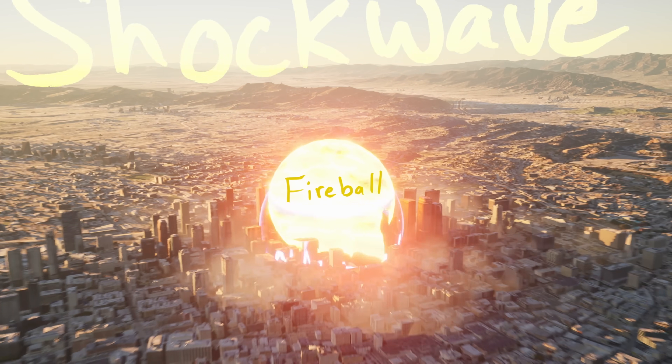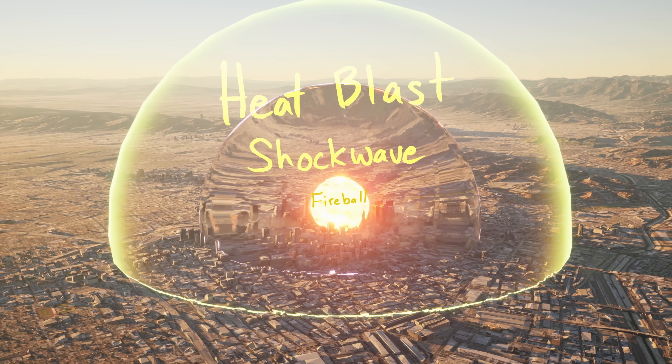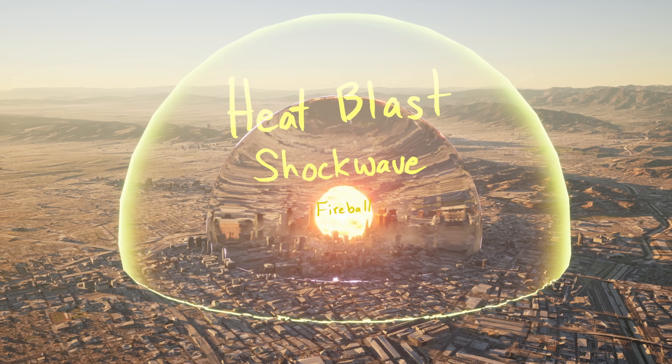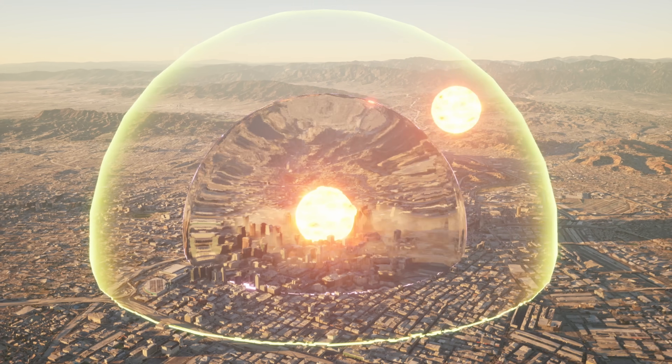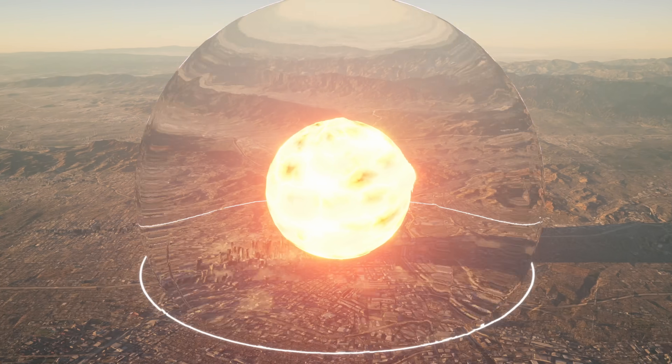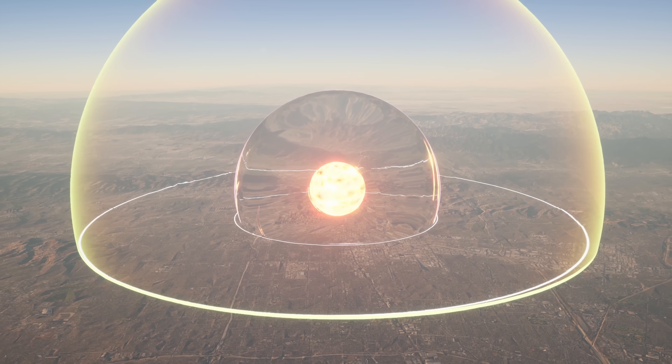This is the fireball. This is the strongest part of the shockwave. And this signifies where everyone gets third degree burns. This is what the Trinity explosion would look like in downtown LA. But if I put in the B-83 at 1,200 kilotons, that detonation would look like this — it's like almost two miles wide, just the fireball. The B-83 is just the most powerful nuke we currently have in our arsenal, but we've tested many more powerful nukes.